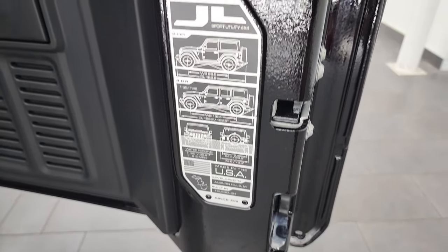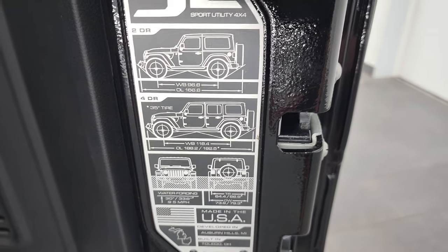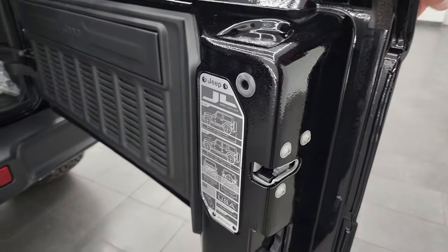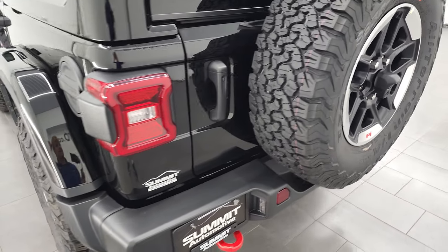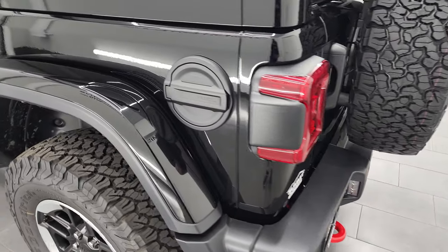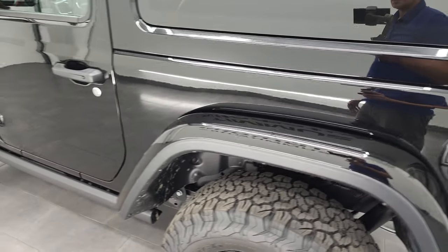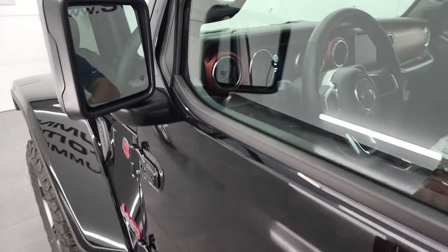There's the JL badge. You get your wheelbase and overall length for the two-door and four-door, as well as water fording information. They made these rear doors a lot lighter on the JLs compared to the JKs. You get the granite crystal fuel door there. We're going to turn on all those LED lights in just a second.